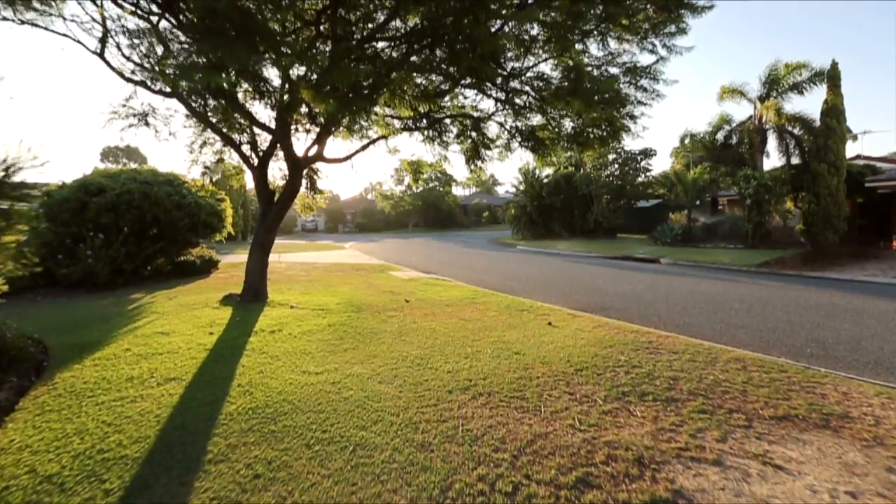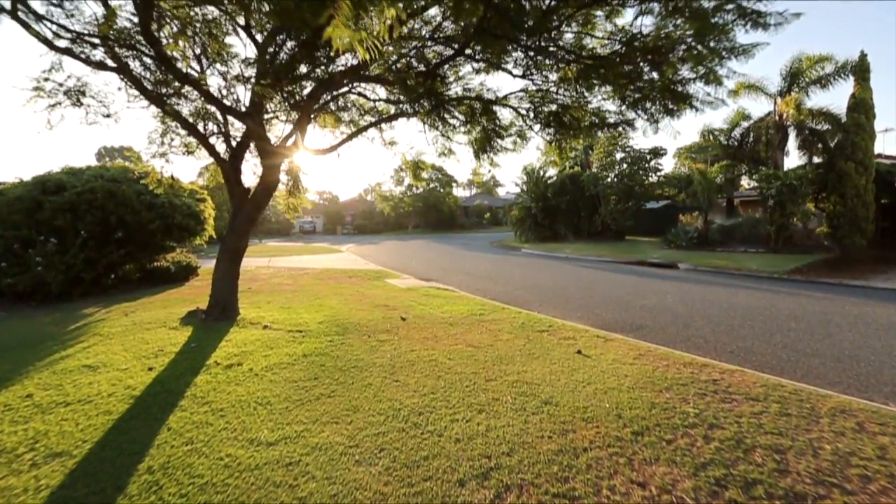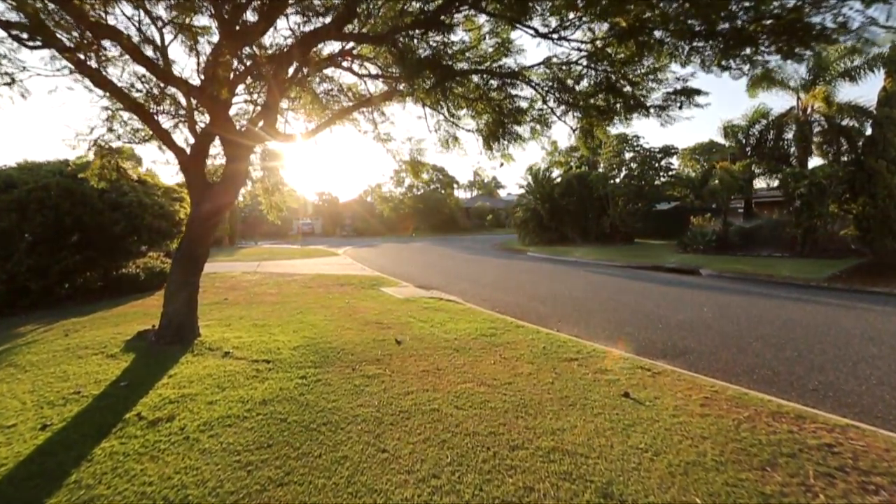My name is Darren Deacon and welcome to 35 Comstock Way in Woodvale. Comstock Way is a lovely quiet street within walking distance of Woodvale Secondary College and Whitford's train station. This is a really likeable family home with a renovated kitchen and it's situated on 734 square meters of land. It's a real privilege to present this home to market, so let's take a look around.